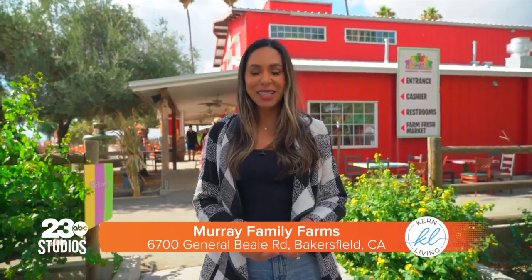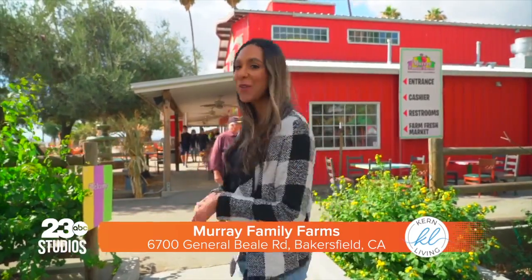Today we're at Murray Family Farms to check out all the exciting things they have going on for October Fun Fest. There's so many things to do and see with the family, so let's check out what they have going on on the farm.